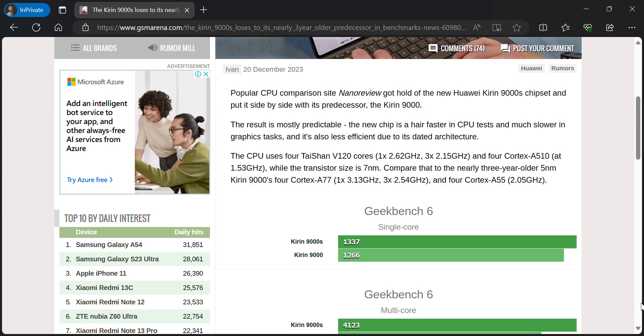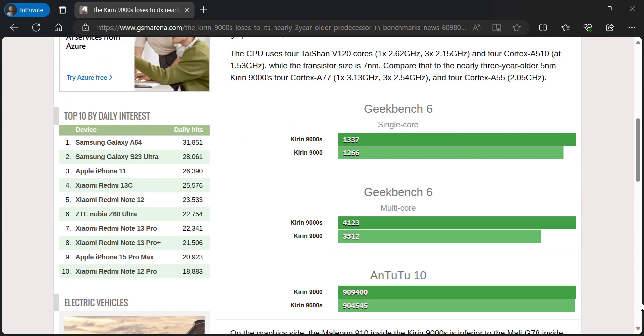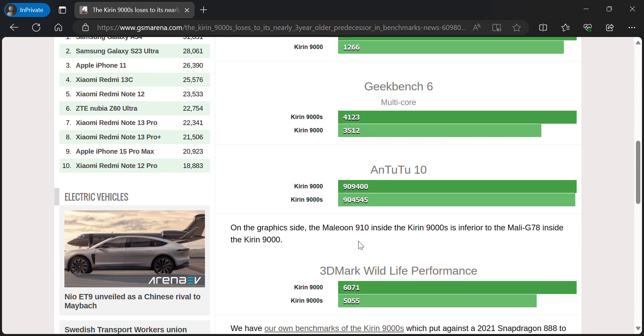In terms of the new technology, it is not particularly what many Huawei fans expected. So basically the newer processor is kind of a little bit worse than the old processor.